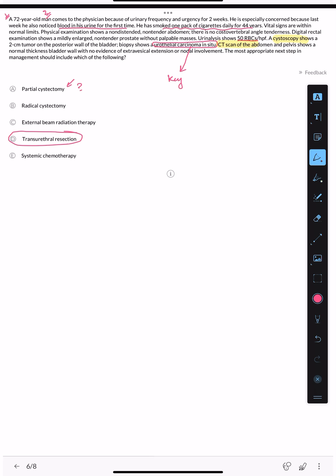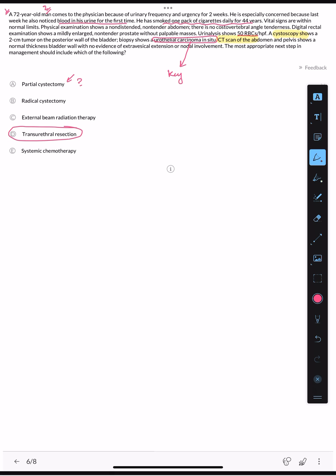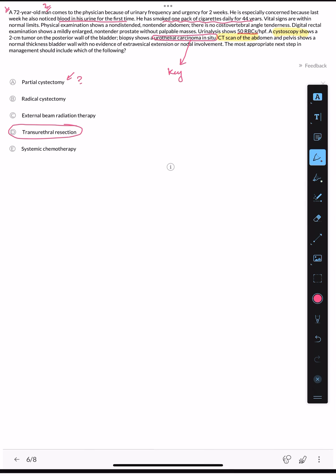Partial cystectomy can be used to treat small, solitary muscle-invasive bladder cancer at a specific location. However, in this case we have carcinoma in situ — which is non-muscle invasive. Radical cystectomy is not indicated here because there is no muscle invasion. This case calls for transurethral resection plus BCG.